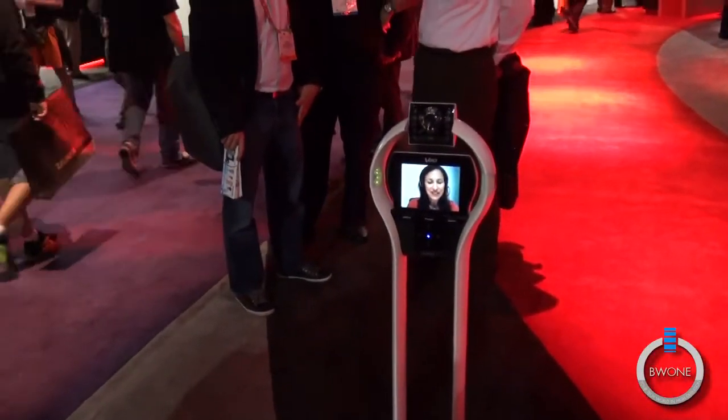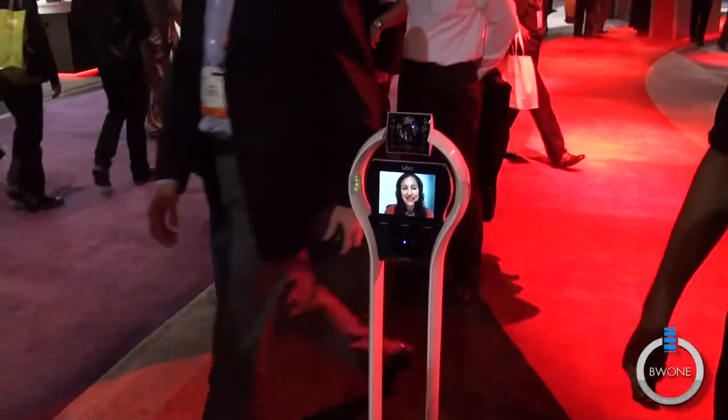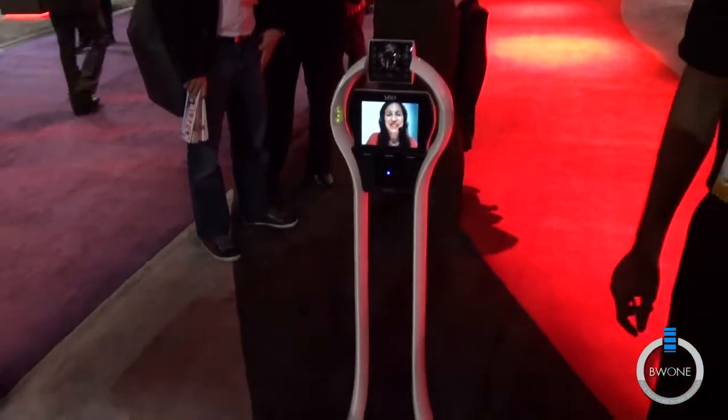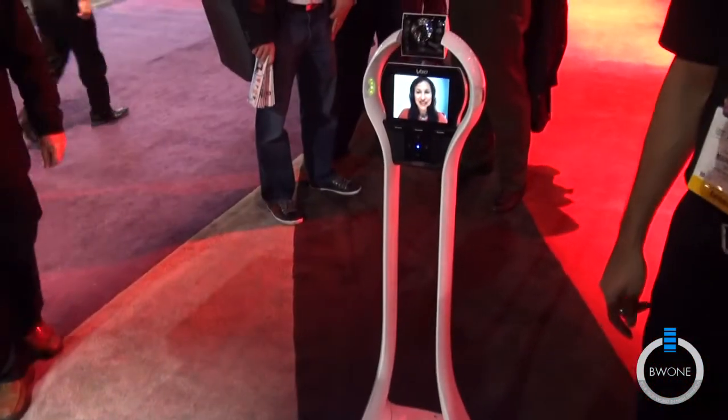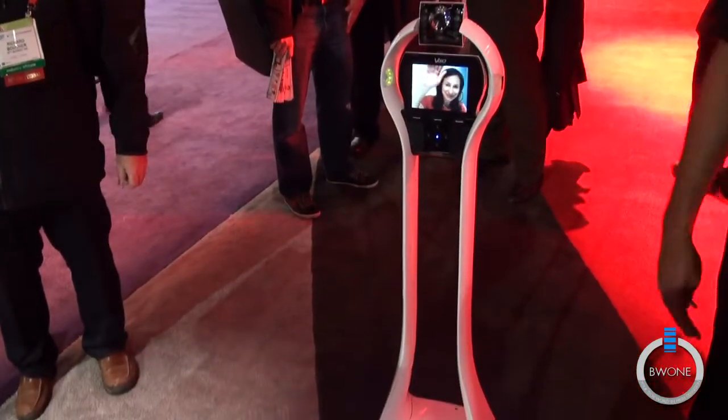That's pretty awesome. It's a remote application used in patient monitoring as a patient monitoring tool. It's also used in the education industry for students who cannot make it into the classroom — they can actually participate in the classroom from their laptop.